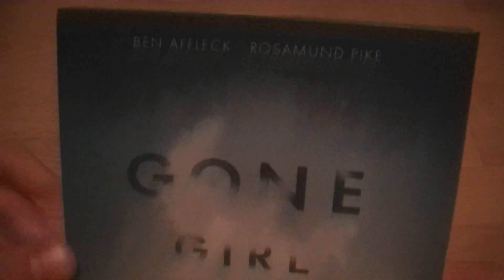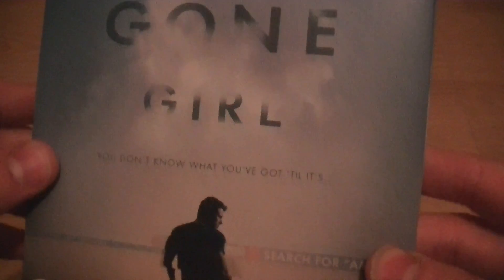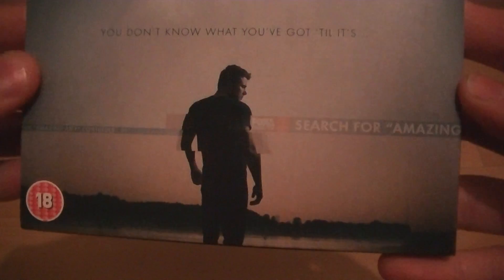Here we'll have the front cover — Ben Affleck, Rosamund Pike, and you can see Rosamund Pike's eyes here. The tagline reads 'You don't know what you've got till it's gone' and then the title Gone Girl. There's Ben Affleck, and we've got the lake or the river in the background, and an 18 certificate.